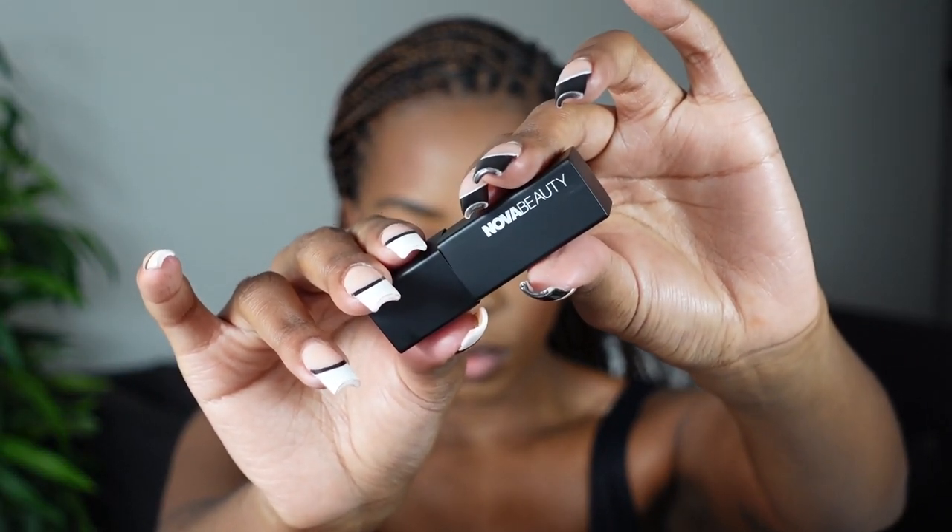Every single one of these lippies comes with a magnetic case, and as you can see it has a black matte packaging which is so stunning — very sleek and honestly small enough to fit in almost any bag. These lipsticks are moisturizing, long-wear, and have buildable coverage, so if you want it more pigmented you can keep building up. It does have incredibly smooth application — as you can see, I didn't have to put on a lot but I did get a lot of color payoff, which I'm very happy with.